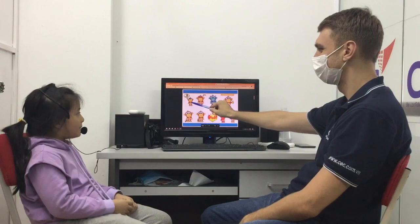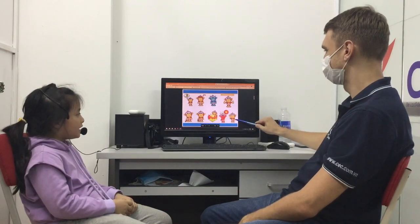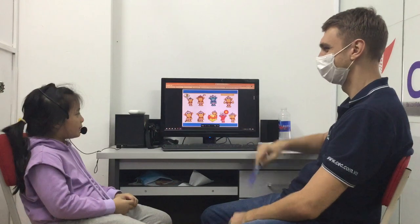Yes. How are you? I'm hungry. How are you? I'm okay. How are you? I'm cold.